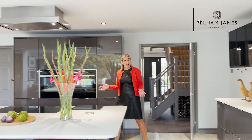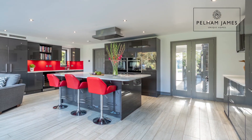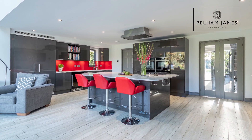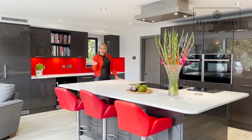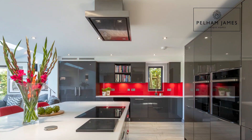This spacious and open plan kitchen diner is perfect for entertaining. The dazzling kitchen has a large island at its heart with plenty of space for bar stools on three sides, and it also houses lots of storage and the induction hob made by Neff.